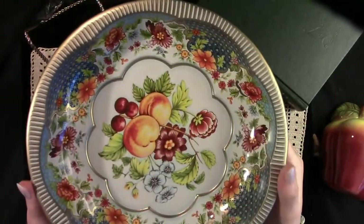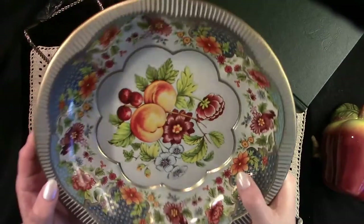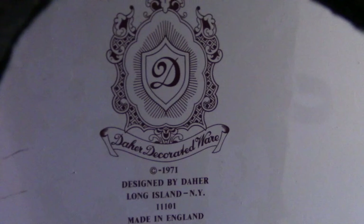Today we're going to begin with this lovely tinware from England. This is made by a company called Daher, and this particular platter came out in 1971. When I was growing up, these lovely tin platters and covered tins would show up in the little stores, especially the little drug stores, just before the holidays. And the tins were often filled with licorice all sorts, or ribbon candies.